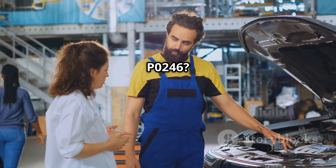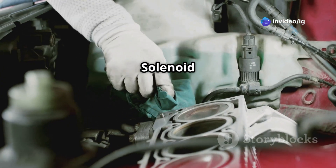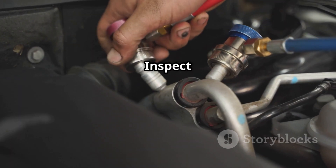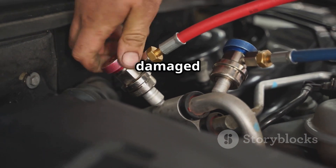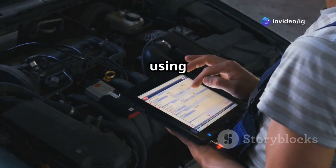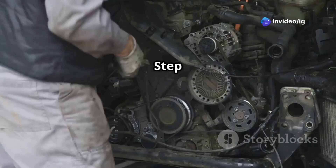How to fix P0246: Step 1 — Check the Turbocharger Wastegate Solenoid A for proper operation and replace it if faulty. Step 2 — Inspect the vacuum hoses and boost lines for leaks or cracks, and replace any damaged parts. Step 3 — Test the Boost Pressure Sensor (BPS) using an OBD2 scanner and replace if readings are incorrect.